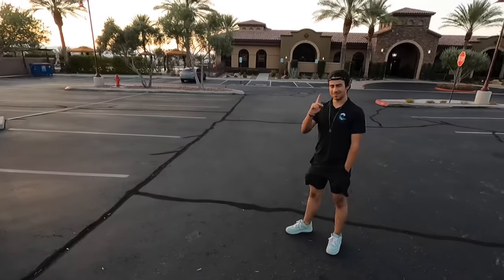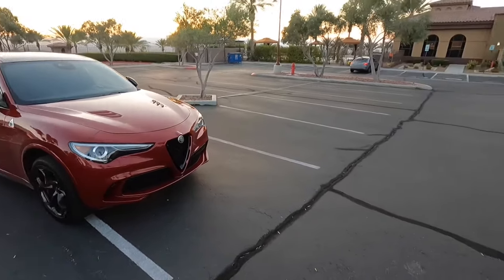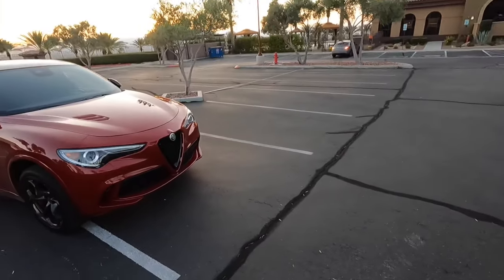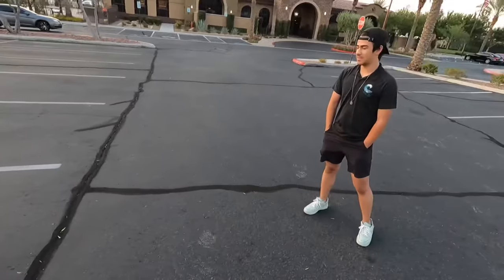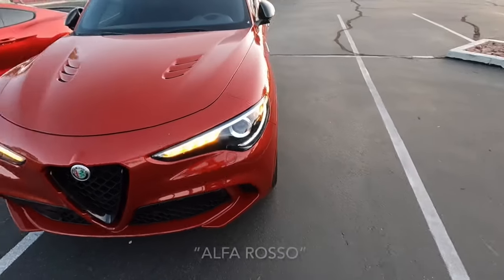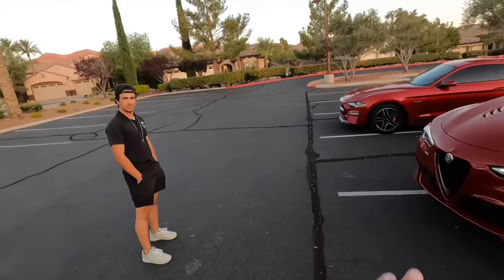All right guys, so I'm here with my boy Brendan and his 2020 Alfa Romeo Stelvio Quadrifoglio. This has a 2.9 liter twin turbo V6 with 505 horsepower and 443 pound feet of torque. Do you know what this color is called? Red. Yeah, it's red. I'll put it up on the screen, but this thing looks really really cool.